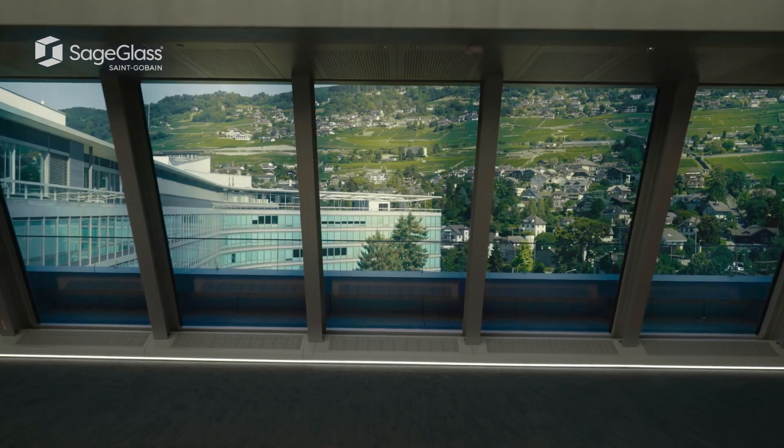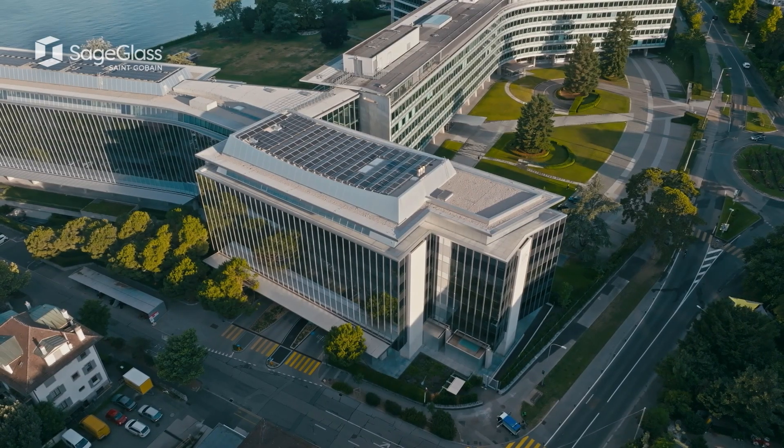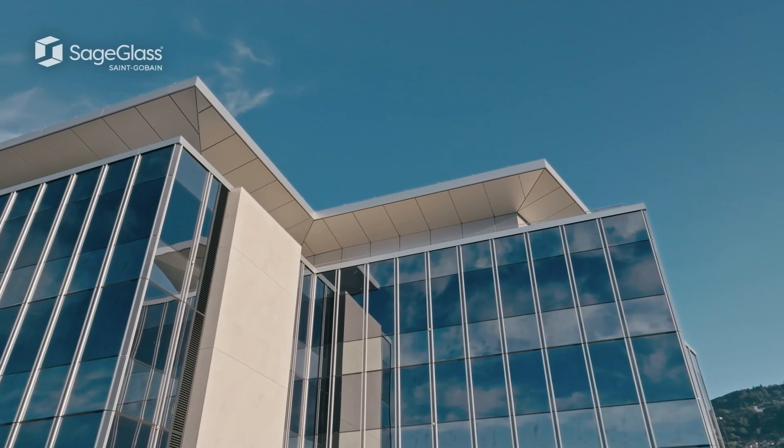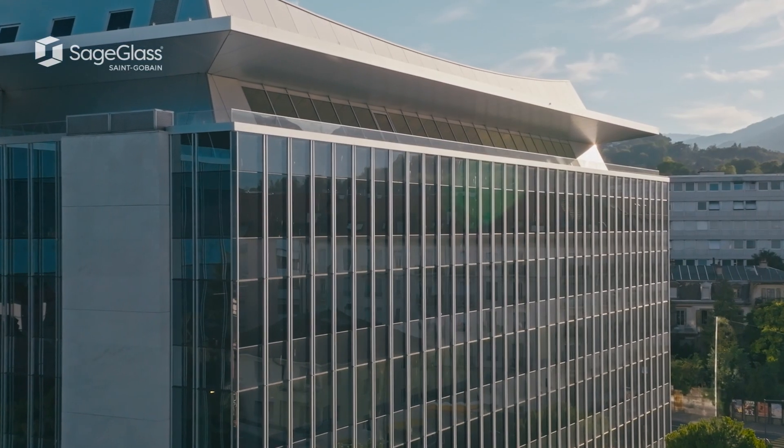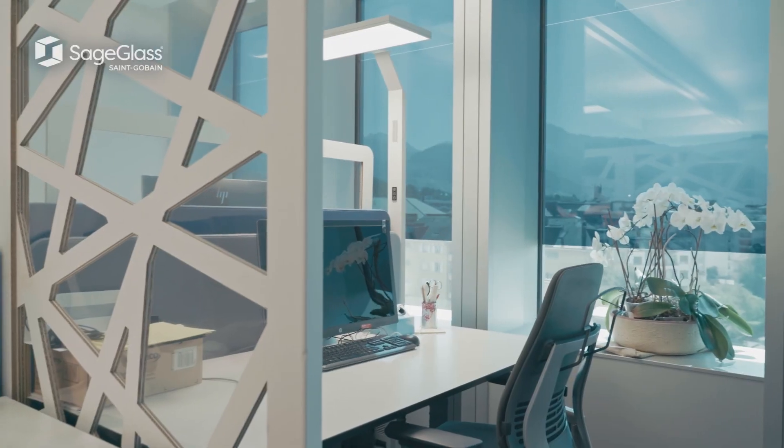The big advantage is always maintaining the view of the outdoors. The tint level of the glass varies zone by zone, hour by hour, according to the external temperature. When you live and work in this space, you totally forget about it.